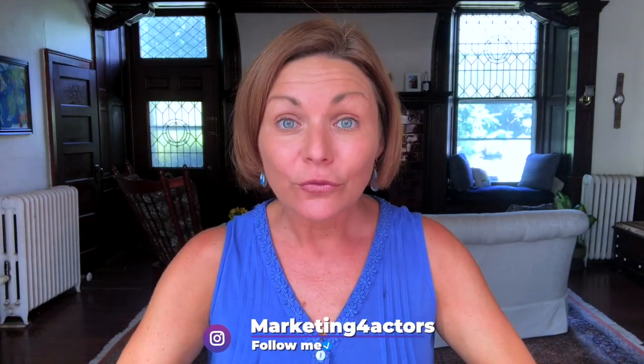But before I announce those winners in a few days, here are a few more videos to help you with your social media. I'll see you on social. Bye.